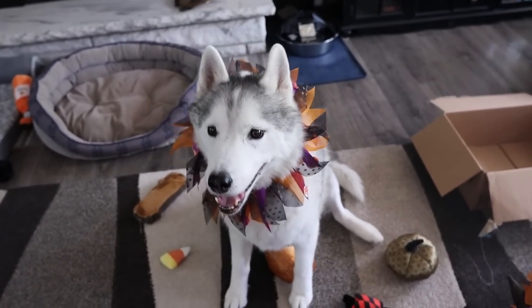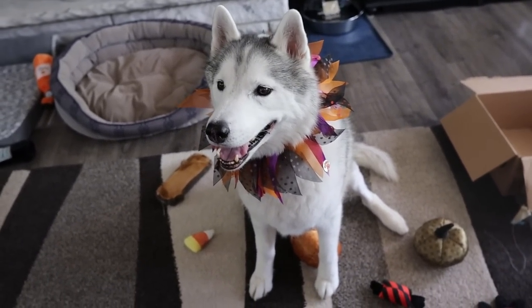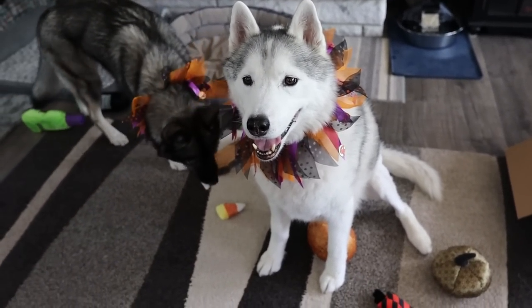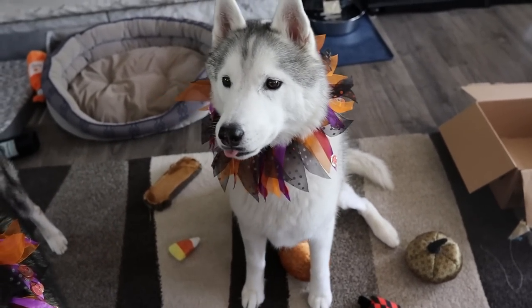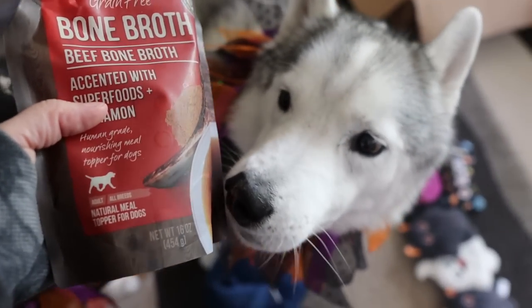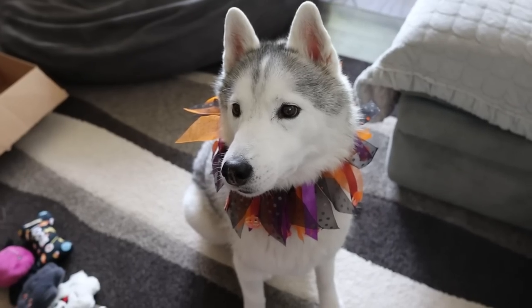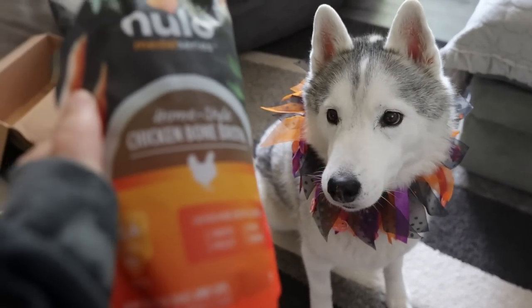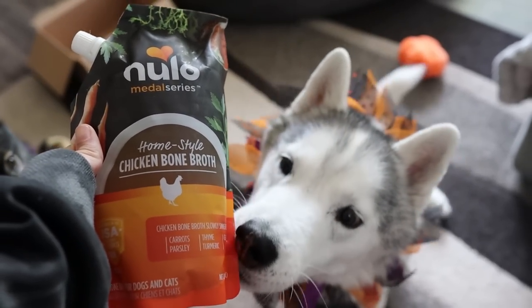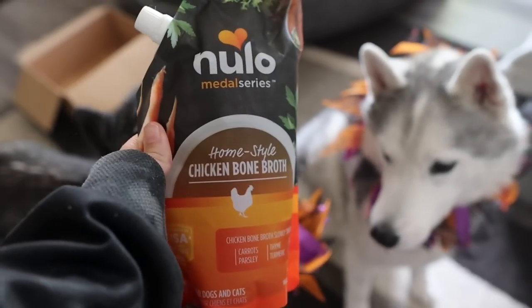I know you're so excited. So the first two things aren't necessarily Halloween themed, but as you guys know, Memphis had surgery on her back knee. So we've been trying to give her some things to help with her joints and keep her healthy. One of the things we got is some bone broth — we got a beef bone broth, and then we also got two home style chicken bone broth. They were buy two, get one free, so I figured why not get some?